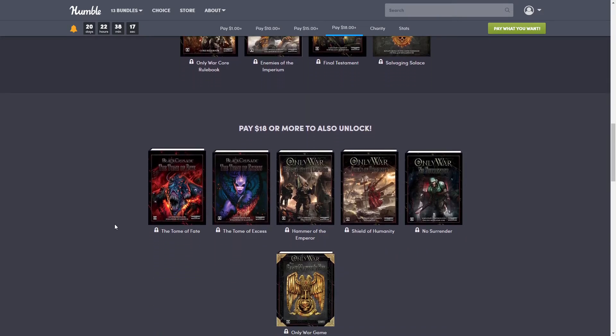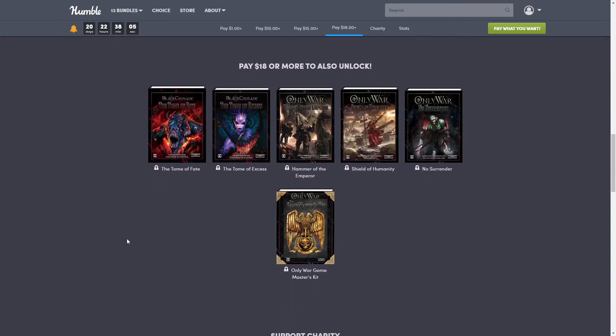Last we have the $18 tier. This one includes the Tome of Fate, the Tome of Excess, Hammer of the Emperor, Shield of Humanity, No Surrender, and the Only War Game Master's Kit.